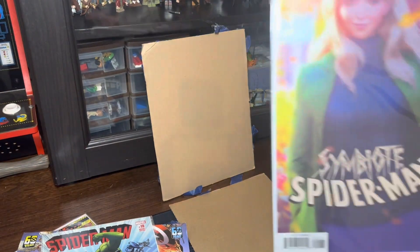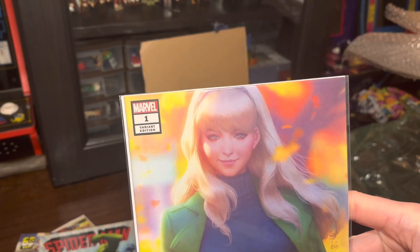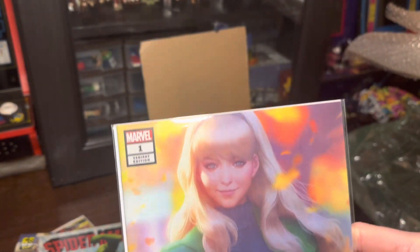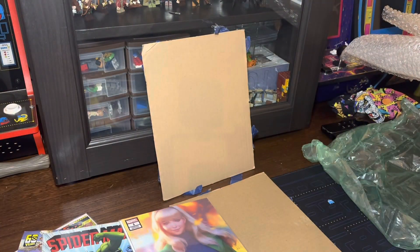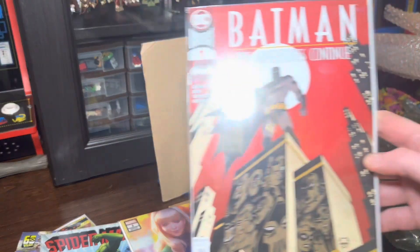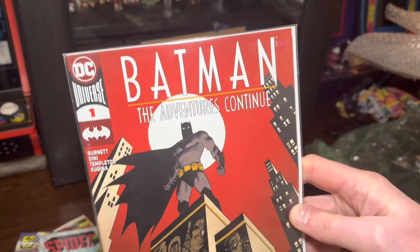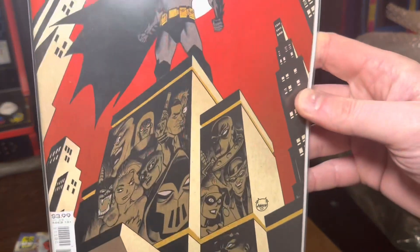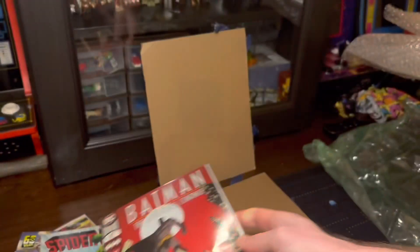Another Art Germ — Symbiote Spider-Man with Gwen. I gotta say, Art Germ covers, I'm such a sucker for them. These kind of watercolor-y style — they just look so pretty, so ethereal. Batman Adventures Continue number one. So this is the comic book that came out based on the animated series — very cool. I love all the villains you got there on the side of the building. That's very cool.